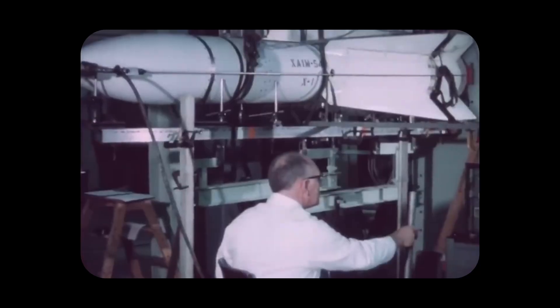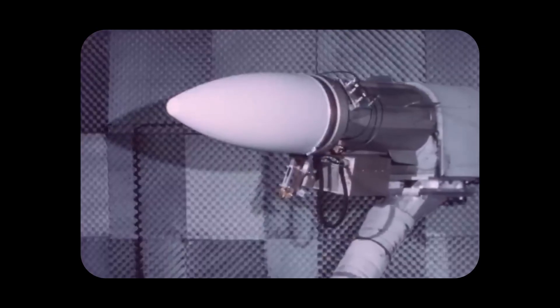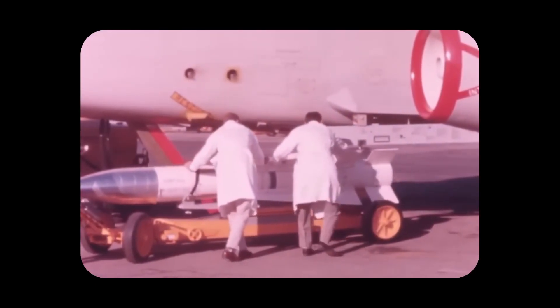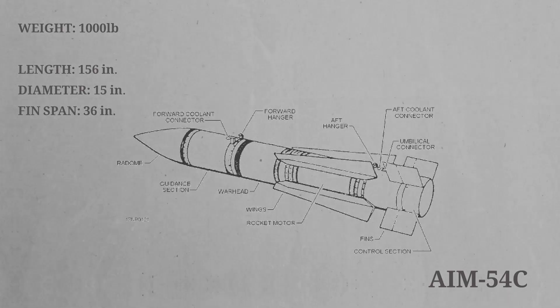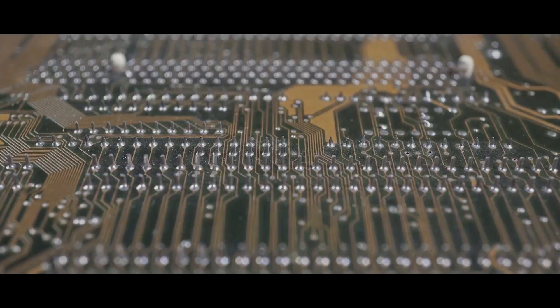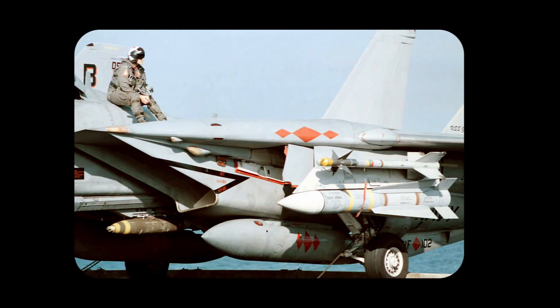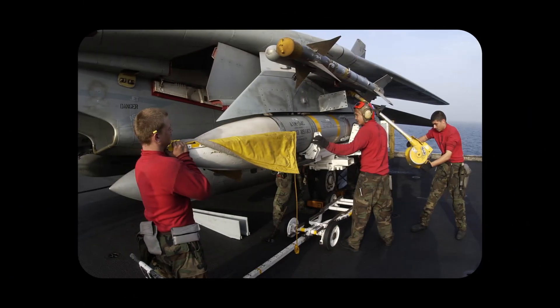In 1972, work began on a simplified variant of the Phoenix designated the AIM-54B, known as the 'dry missile.' This version featured a sleeker design and eliminated the onboard cooling system to reduce complexity. However, only seven test units were produced before the program was cancelled over cost concerns. The only upgraded model to enter service was the AIM-54C, introduced in 1986, which replaced the AIM-54A's analog electronics with digital systems, greatly enhancing its performance against both high- and low-altitude anti-ship missiles. The redesign also made the missile smokeless, more reliable, and easier to maintain by reducing the parts count.